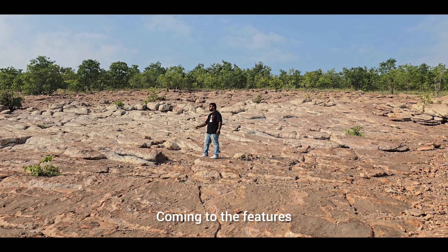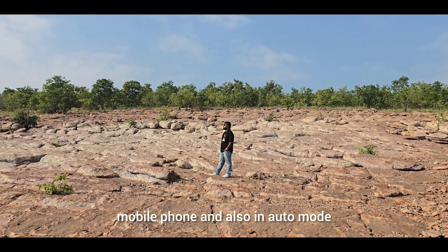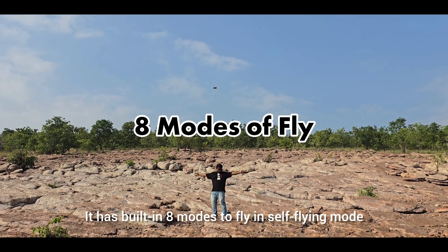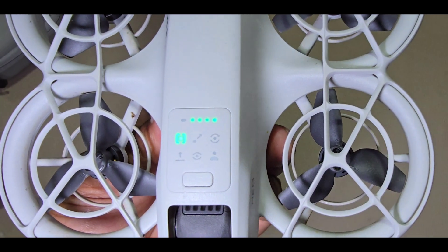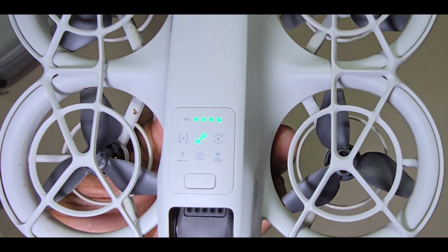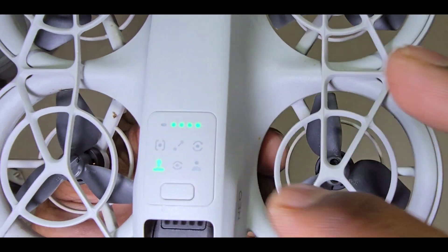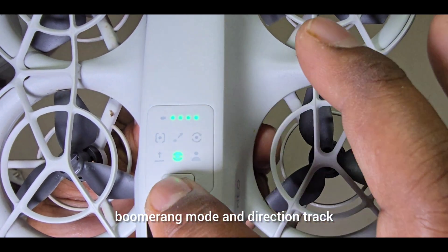Coming to the features: it can be controlled with a controller, mobile phone, and also in auto mode. It has built-in 8 modes to fly in self-flying mode: Follow mode, Droney mode, Rocket mode, Circle mode, Spotlight mode, Helix mode, Boomerang mode, and Direction track.